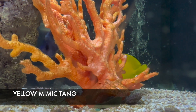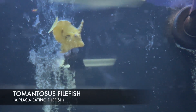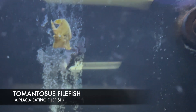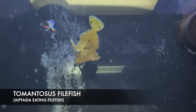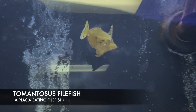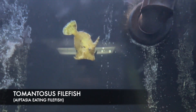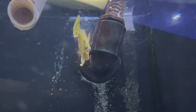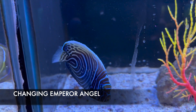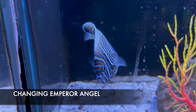Another cool fish that came in is the tomentosus filefish. These guys are world-famous for eating mojano anemones and aiptasia, but once that's all gone they will start looking at your zoanthids — and for some reason they can figure out which ones are the expensive zoanthids and always eat those first. Very cool little fish, fun to watch, and he will camouflage and change color for his surroundings.